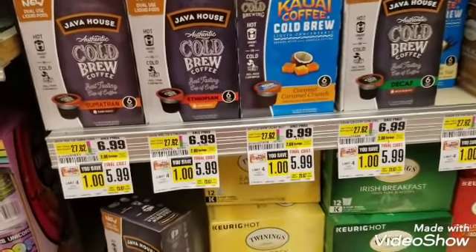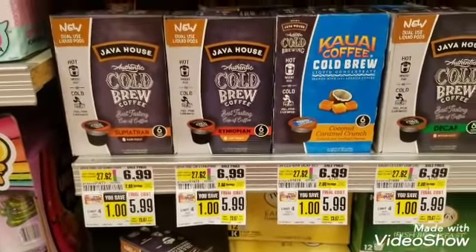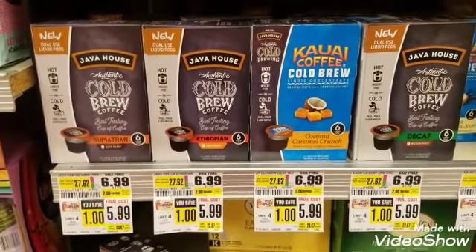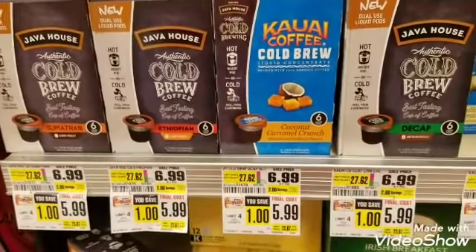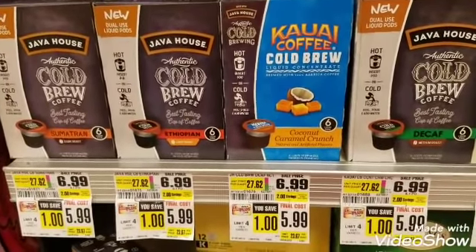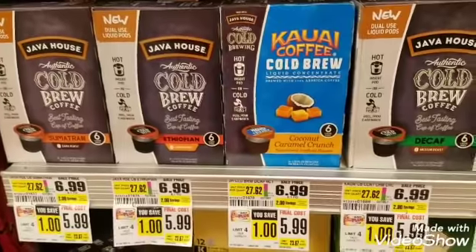Some of you viewers have been with me since day one, and if you've seen the first time I purchased Java House, you know I now love Java House coffee. It's like instant coffee — you can have it hot or cold and you don't really need a Keurig machine. I use these at work. All I do is pour it in my cup, go to the water cooler, put in hot water on a cool day, or cold water with ice cubes for iced coffee.